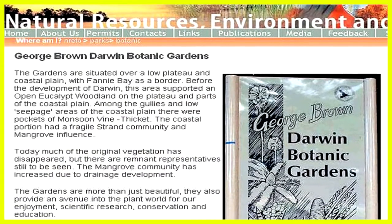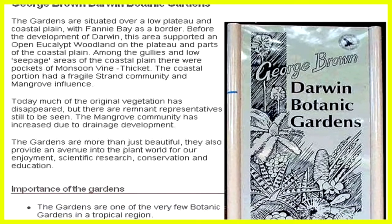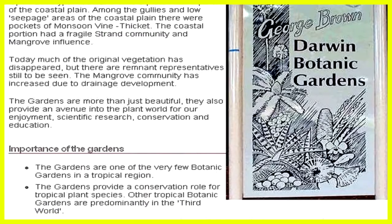The Botanical Gardens also have a great website, of which this is the front page. Worth checking out first.